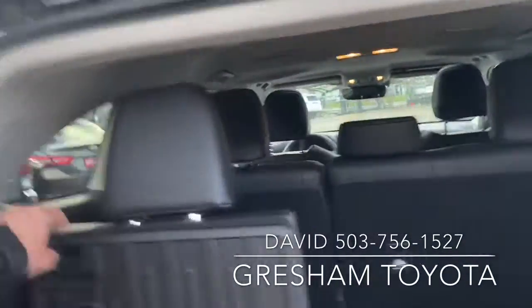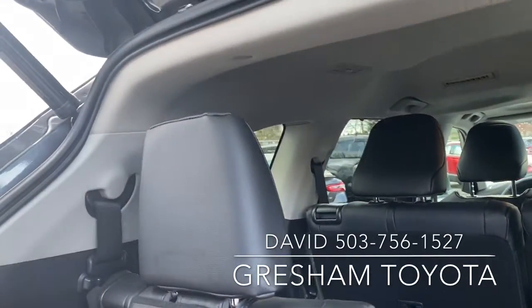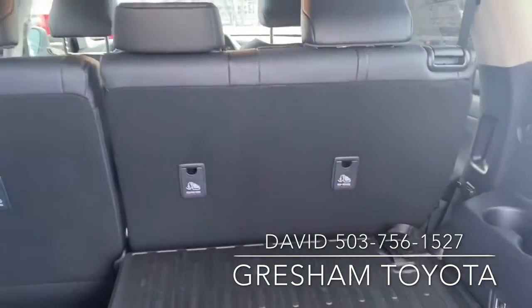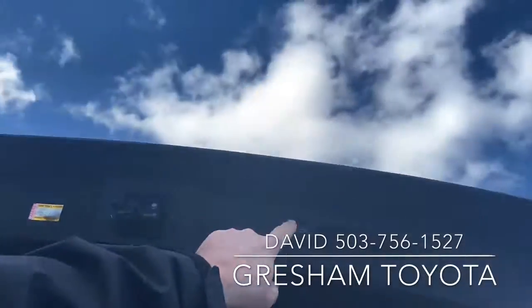Lots of room in here. The seats are reclining and they do fold down completely, as you can see, and they're split in the back section. To close it, push the button.